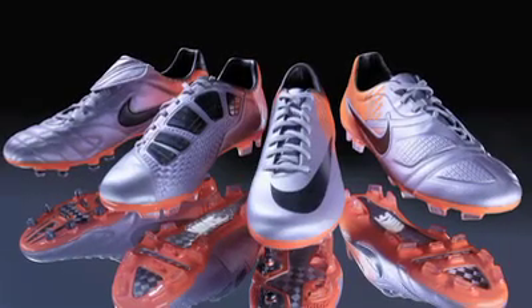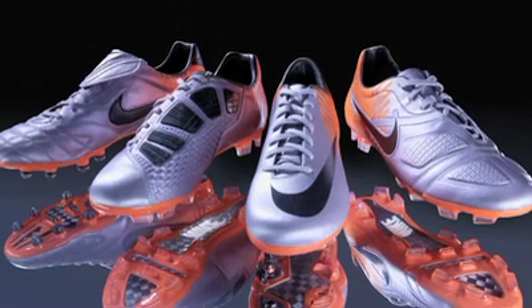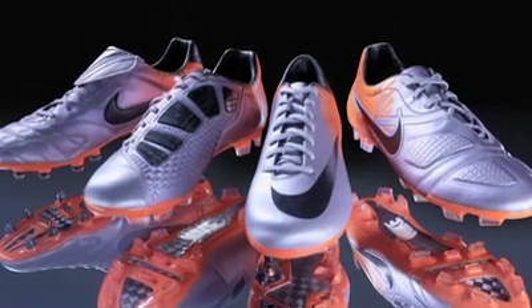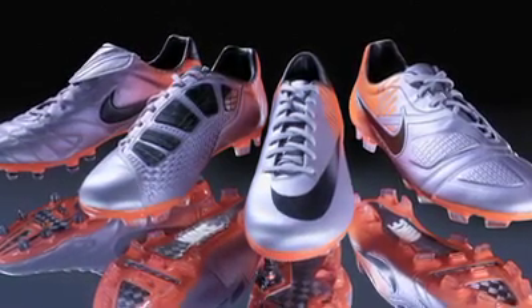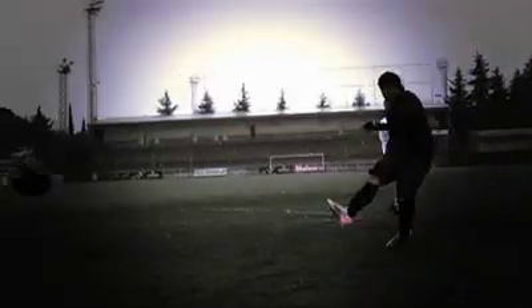We keep hearing about the currency of weight and how important that is, particularly at the latter stages of a game. Coming from science and from players, that was really the start of where this whole concept came from. With the Elite Series we're focused on increasing performance through those last 15 minutes by making the boots lighter, more responsive, and closer to the ground so you're more stable.